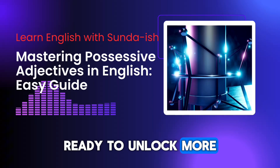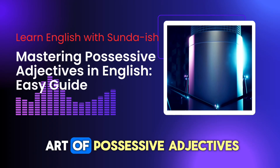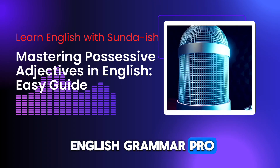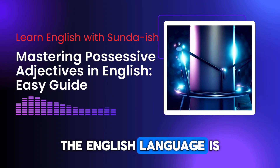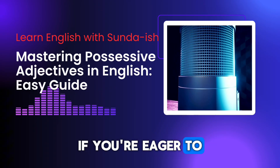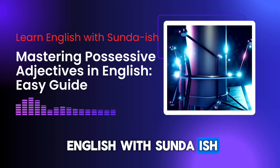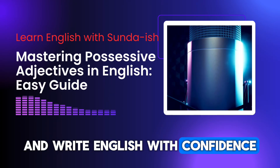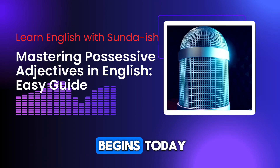Ready to unlock more English secrets? Congratulations on mastering the art of possessive adjectives. You're well on your way to becoming an English grammar pro. But wait — there's more. The English language is full of fascinating quirks and tricks. If you're eager to unlock more secrets and become fluent in English, join us at Learn English with Sunda Ish. Our fun and engaging lessons will empower you to speak and write English with confidence. Don't miss out — your English-speaking adventure begins today.